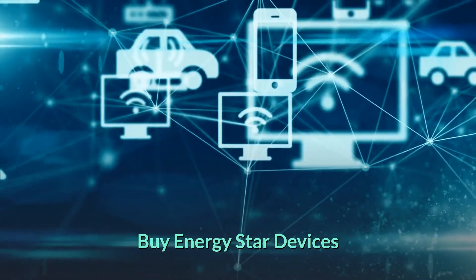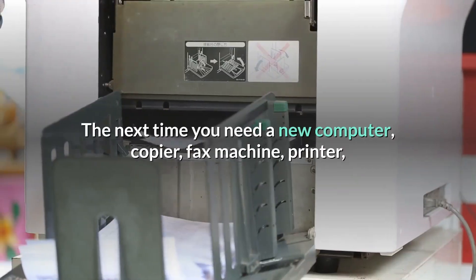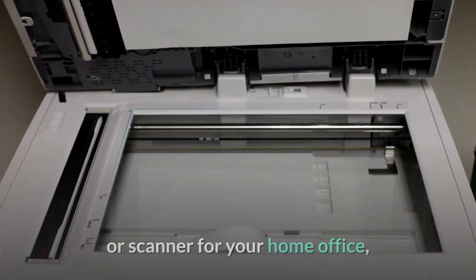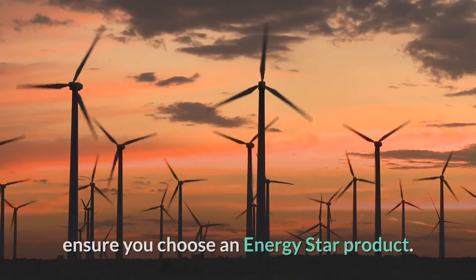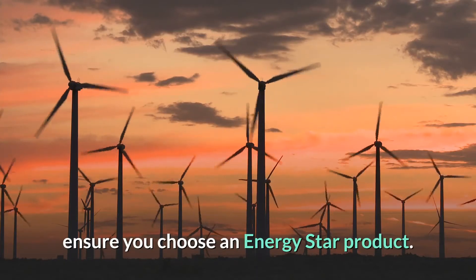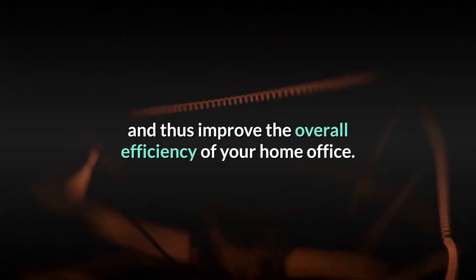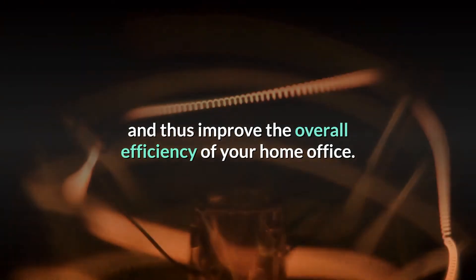Buy ENERGY STAR devices. The next time you need a new computer, copier, fax machine, printer, or scanner for your home office, ensure you choose an ENERGY STAR product. These products use less energy than standard models and thus improve the overall efficiency of your home office.